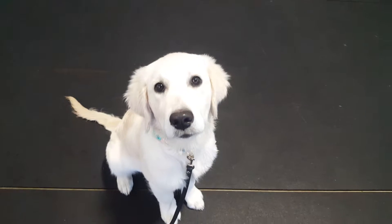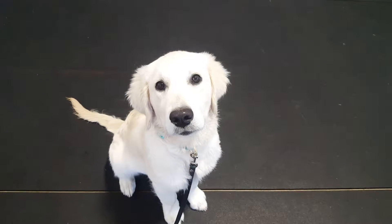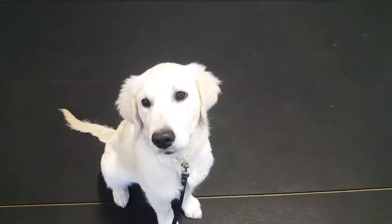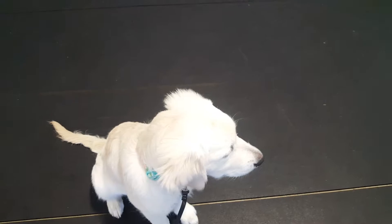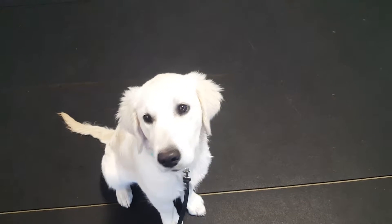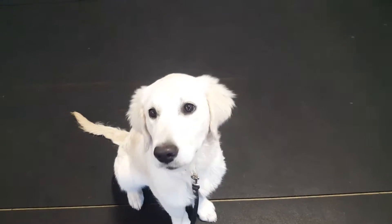Hi everyone, greetings from Tip Top Tales Puppy School. Today we've got Miss Bailey with us and we noticed that she was a little bit worried about the sound and sight of the vacuum, so I'm going to show you how to work through that. We're also going to reward our other puppies for being quiet and great.